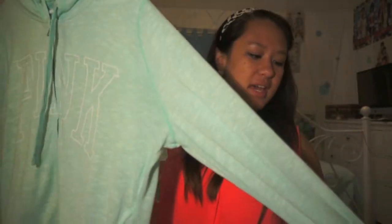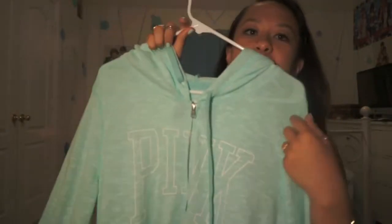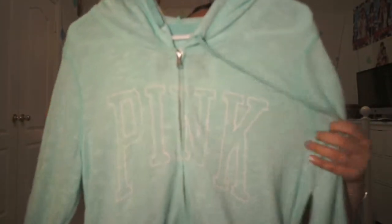Then I went to Pink and they're having their annual huge sale. I got this sweatshirt — it's like mint, kind of Tiffany blue, kind of greenish. It has a very subtle P-I-N-K on it. I've always wanted one of these sweatshirts from Pink, but they were all like $44.50 and I was not willing to pay that. This one was on sale for $26-something, and that was an opportunity I couldn't pass up.